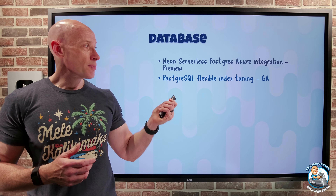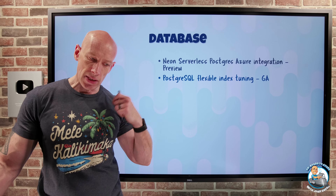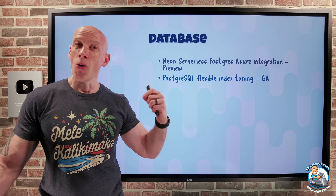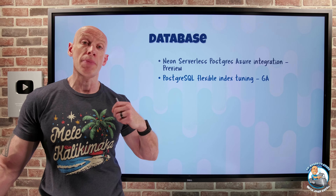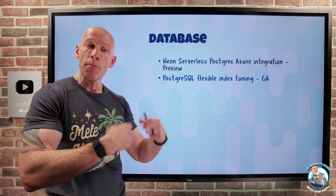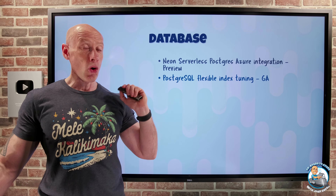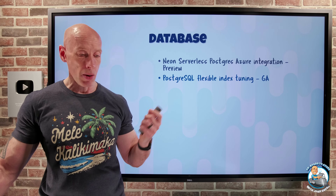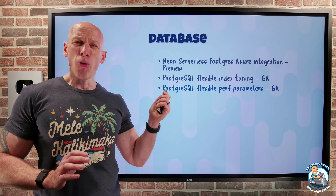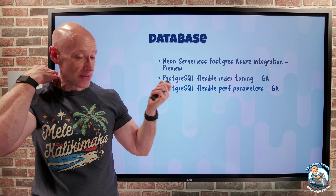PostgreSQL Flexible index tuning has gone GA. It looks at the query store — all of the queries against the query store — and it can work out which indexes are maybe not being used or are duplicates, so it can recommend you drop them. It can also look at whether a new index would improve performance and recommend you create it. That's available on all tiers: burstable, general purpose, and memory optimized.